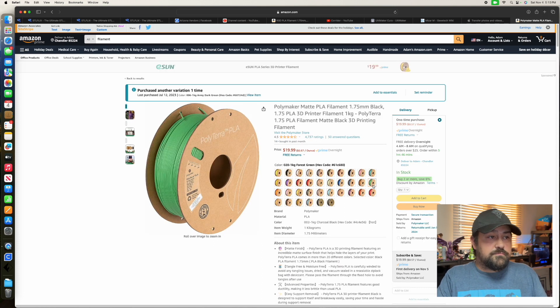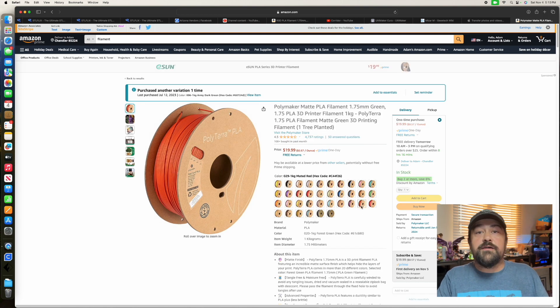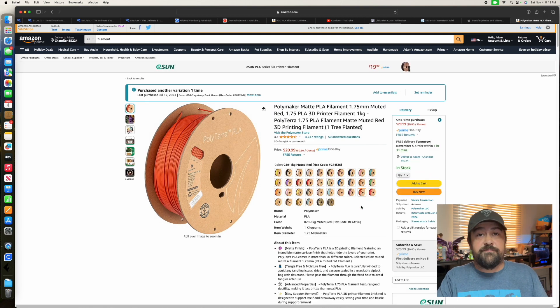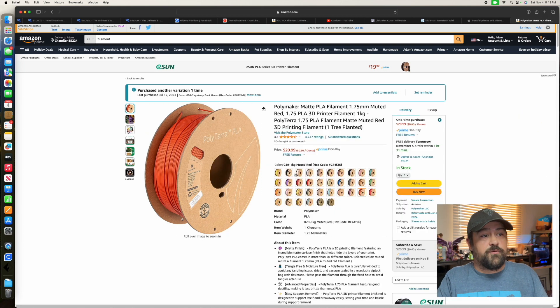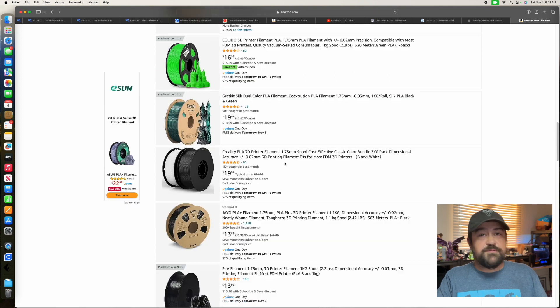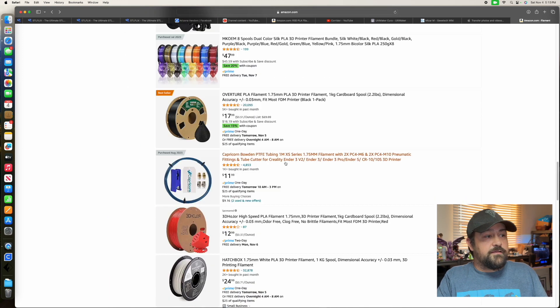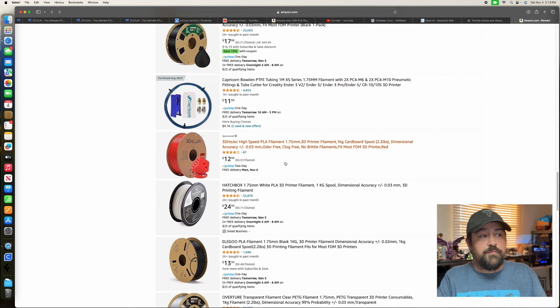I think $21 for a roll of filament is a bit much. For some people maybe that's not too big of a deal, but I try to sell my stuff at craft shows and things like that, so getting a good product for a cheap price is usually what I'm most looking for. There are all kinds of different options and it can get to be quite a bit.